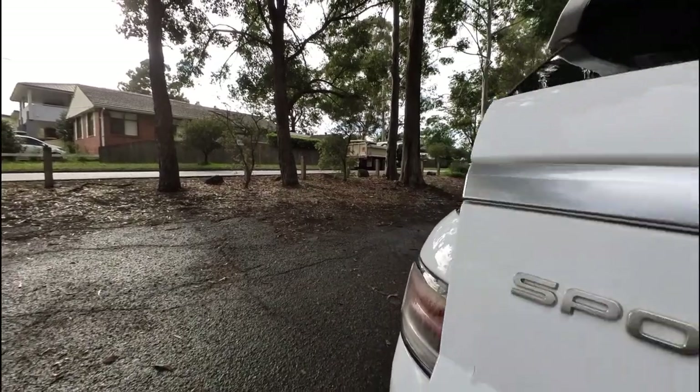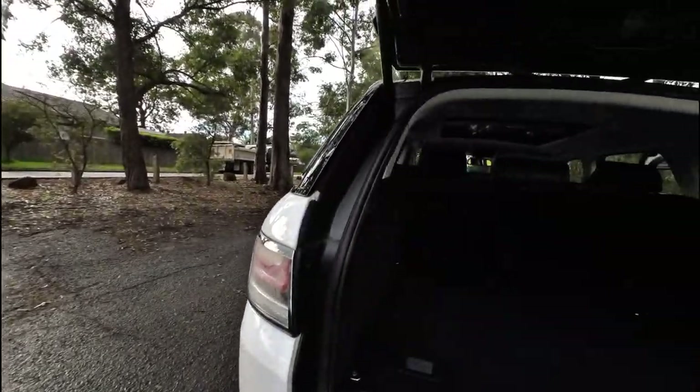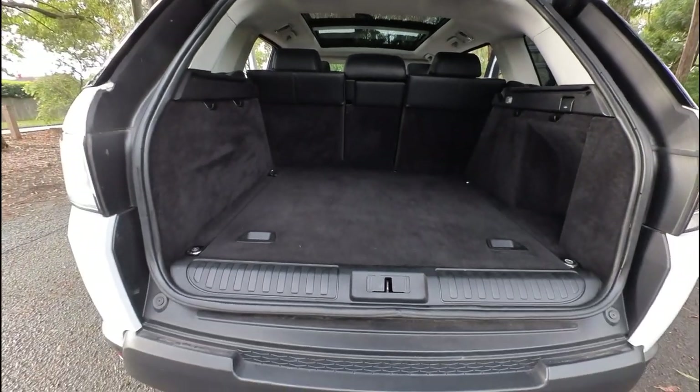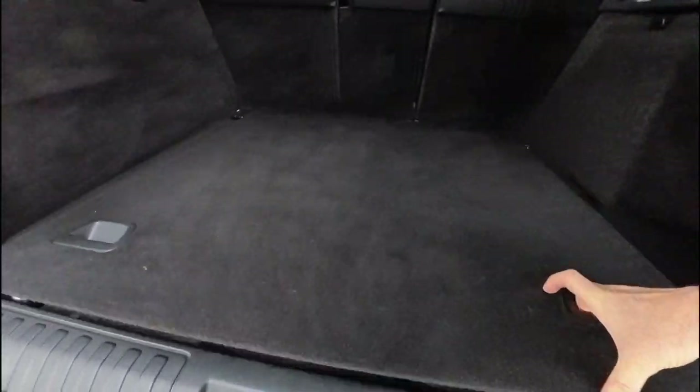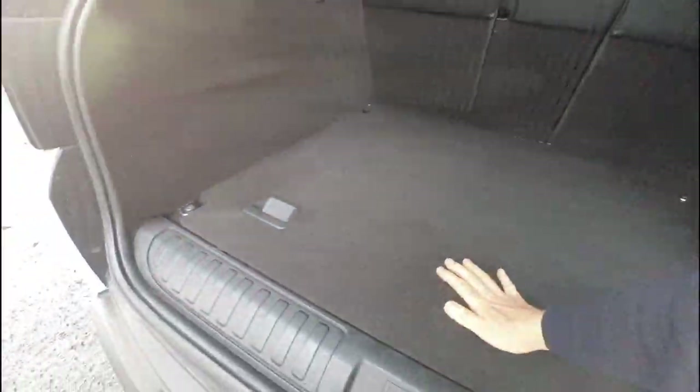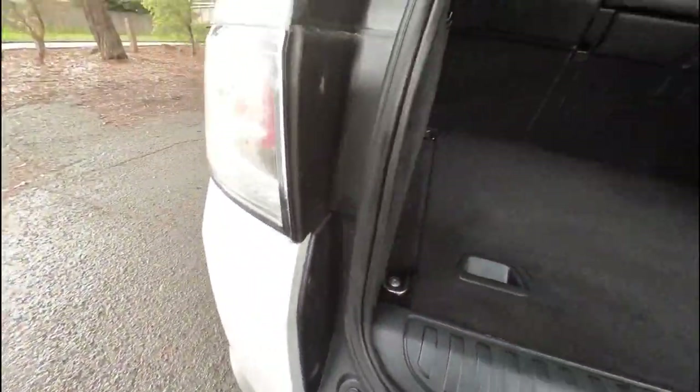We will re-register this car for the new owner because it's fallen due for registration. I'm going to open the boot. You can see the fold-down rear seat gives a huge amount of room in the back, as well as having a nice full-size spare.